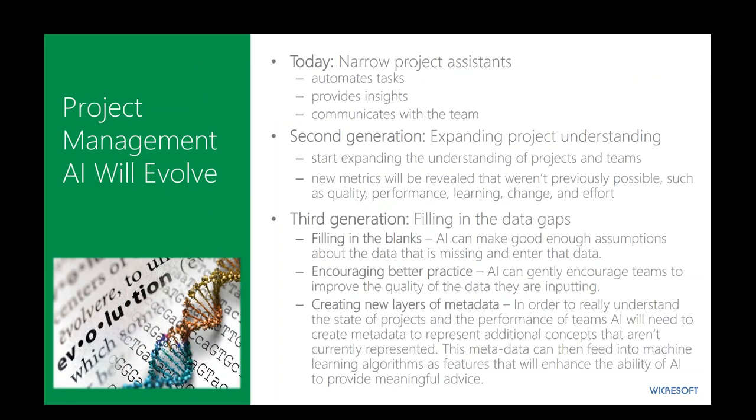Project management AI will evolve. Today, its application is typically very narrow — providing assistance like determining whether things will be on time or whether there's a variance to address. Right now, you can automate certain tasks, provide some simple insights, and help communicate with the team via alerts, notifications, and suggestions. But the second generation is quickly coming, where we expand project understanding to better understand projects and teams, expand ways we analyze things, including new metrics we weren't able to reach before — because the complexity of how these things can be melded and related can give better insights into quality, performance, learning, responding and understanding change.